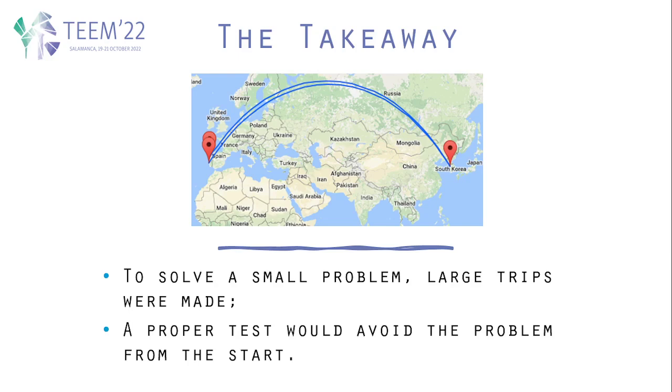As a takeaway and thought exercise, we realized that in order to solve a small problem, large trips were made that had a cost not only for the company and possibly the customer — though in this case it was only the company — but the costs for the environment are also very significant.